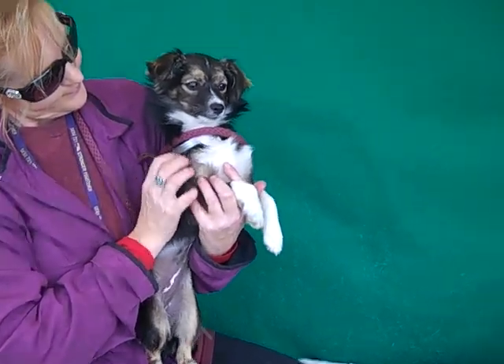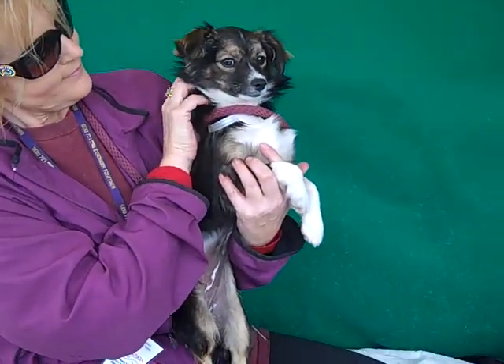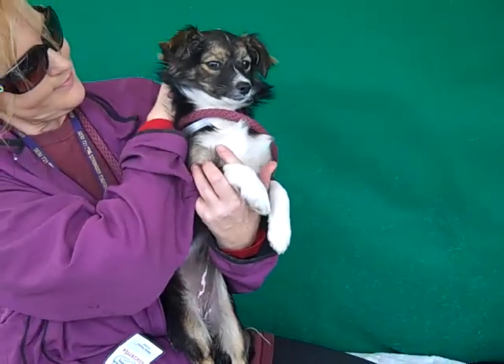So if you are looking for a gorgeous, sweet, adorable girl like Skye to make part of your life, come on down to the Baldwin Park shelter and see this beauty for yourself and you can take her home with you. Right, Skye?